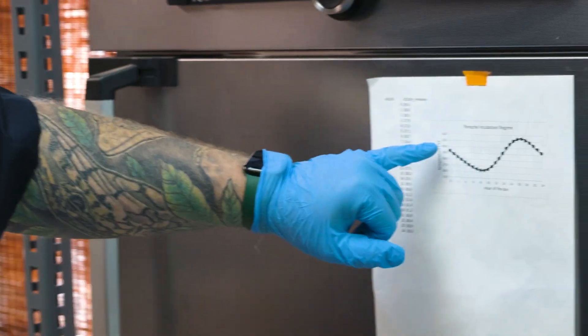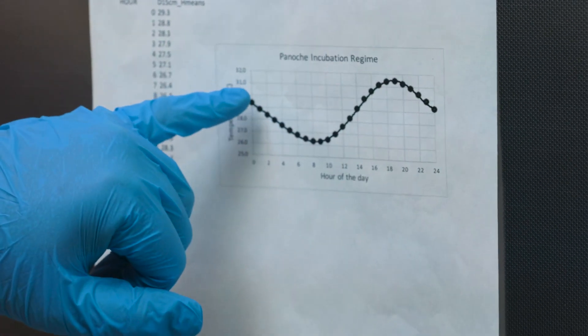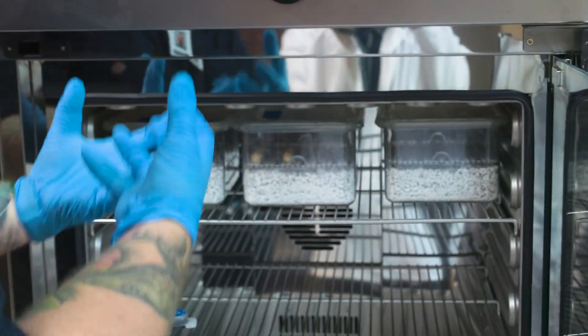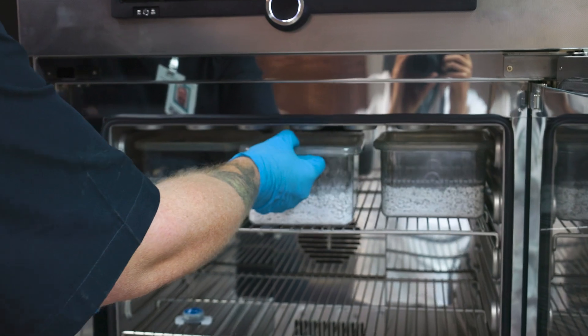What we're doing here is basically what these eggs would experience out in nature in a lot of ways. This is the culmination of all of our work, which hopefully will result in a baby blunt-nosed leopard lizard.